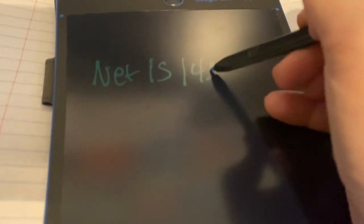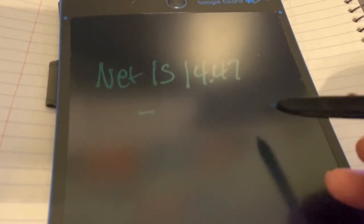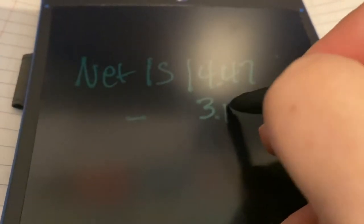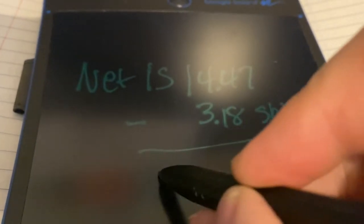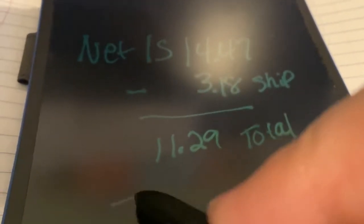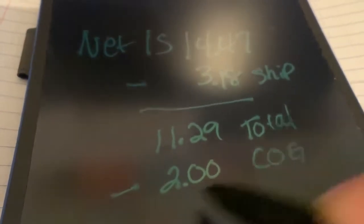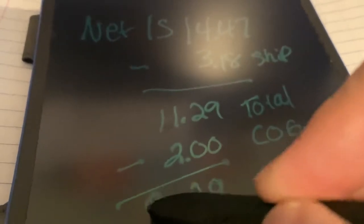So the net that I actually receive is $14.47. I do have to pay for the shipping cost of the item — in this case it was $3.18. Then I have to subtract my $2 cost of goods. And then my net profit after cost of goods, shipping, and fees is $9.29 net.